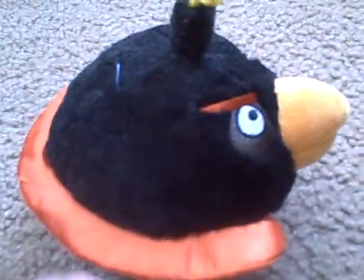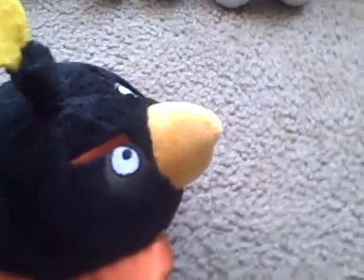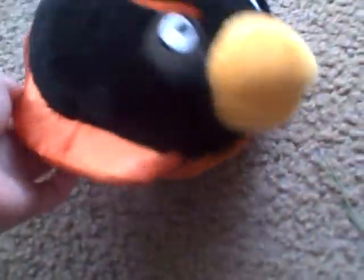And Space Blackbird — you've seen him in the Angry Birds movie when they go into space with Ice Bird. He has his space suit on. We also got him for Christmas. He's orange, yellow, black, and white. Put him over there.